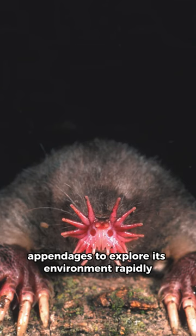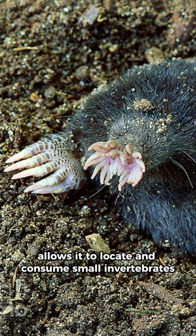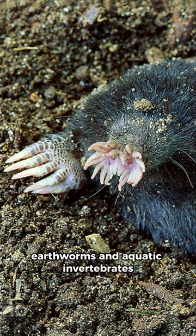It uses its sensitive appendages to explore its environment rapidly. This adaptation allows it to locate and consume small invertebrates, such as insects, earthworms, and aquatic invertebrates.